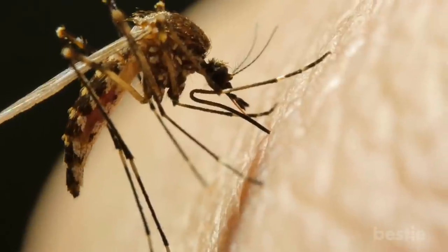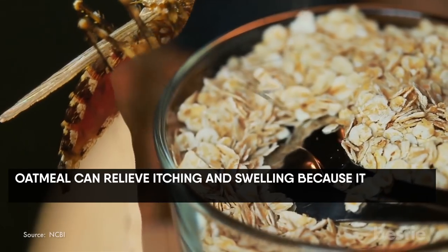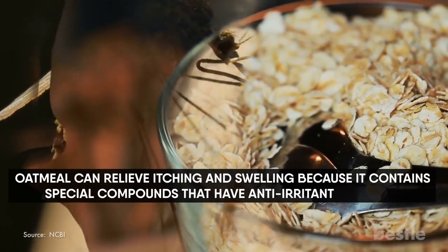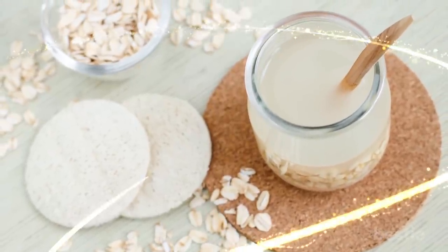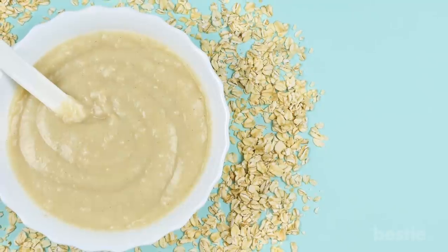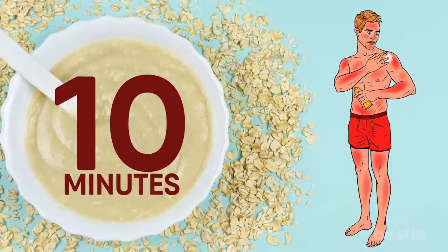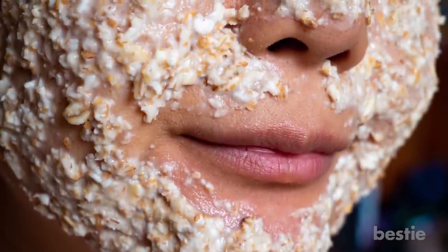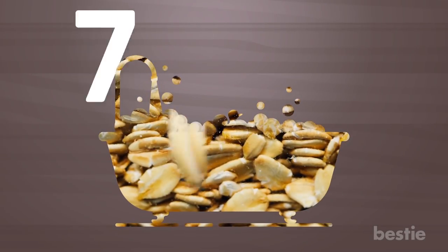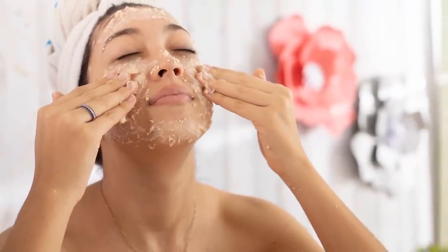Oatmeal. One remedy for an uncomfortable bug bite may also be one of your favorite breakfasts. Oatmeal can relieve itching and swelling because it contains special compounds that have anti-irritant qualities. Make an oatmeal paste by mixing equal amounts of oatmeal and water until you have a spackle-like substance. Spoon some paste onto a washcloth and hold it paste-side down on the irritated skin for about 10 minutes, then wipe the area clean. If you have many bites, try an oatmeal bath instead — sprinkle one cup of oatmeal or ground oats into a bathtub of warm water and soak for 20 minutes, rubbing clumped oatmeal onto irritated areas.